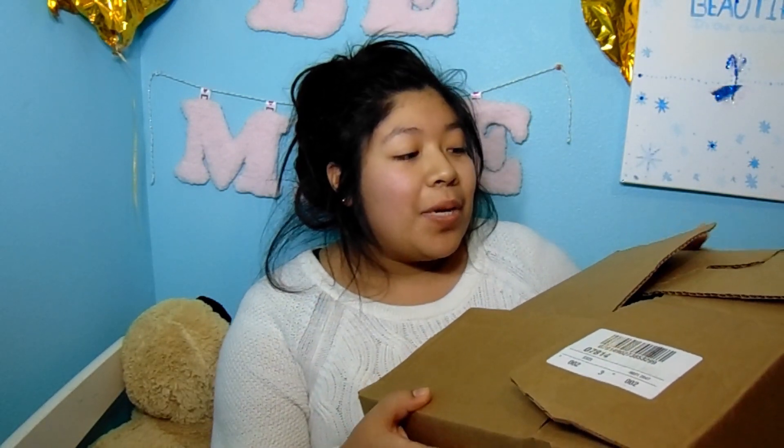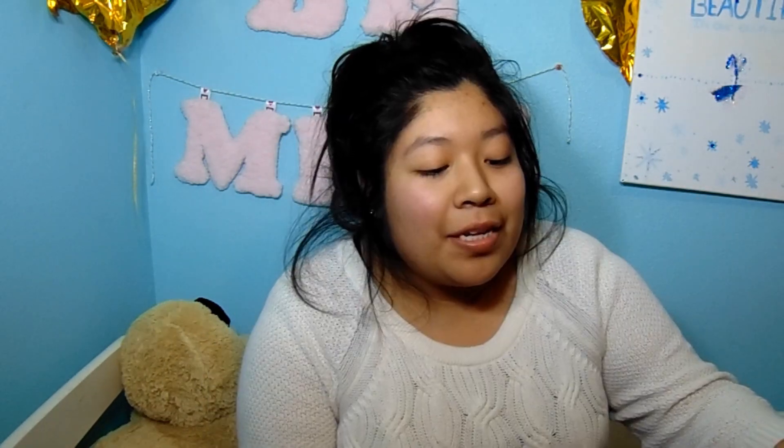Hey guys, I'm Lucy and welcome back to my channel, or welcome if you're new. I have the first box right here from Michael's grab boxes. This one doesn't have the tags because these ones were just put out so they didn't have time to put in the $4 clearance tags. So let's open this one up.